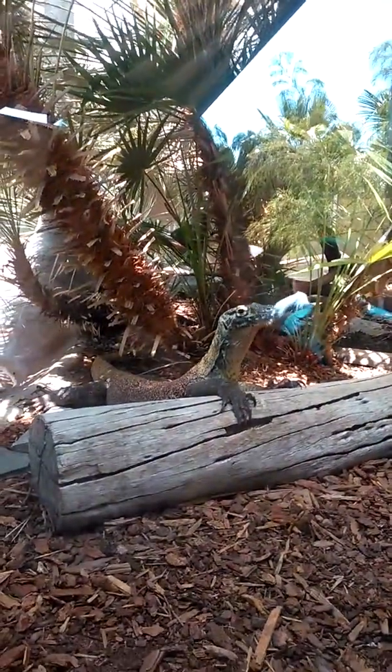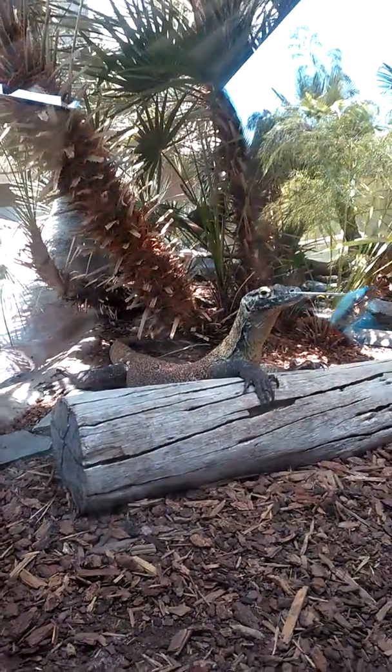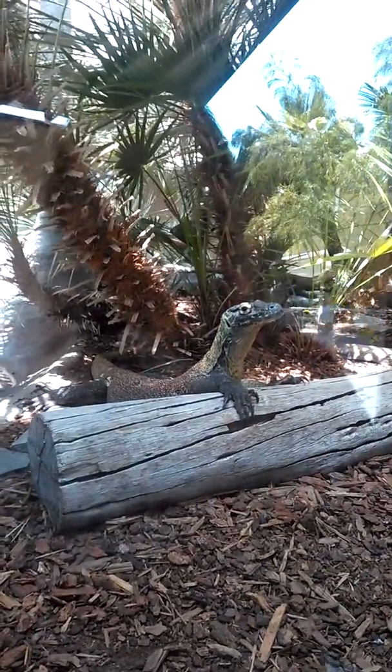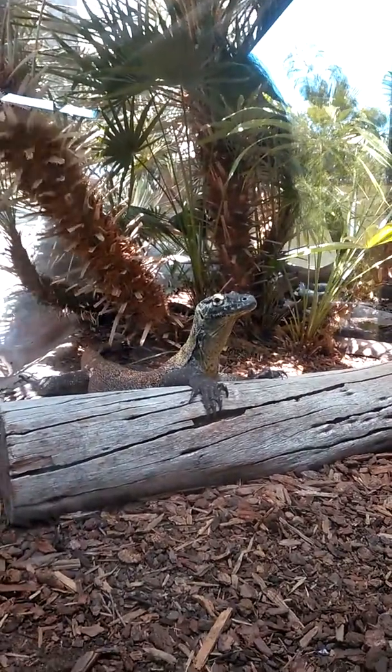Hello. The Komodo dragon looks like an iguana that lost its top fins and then went to the gym and worked out quite a lot and then stopped suddenly and then got a job at a retail store at Smith's.